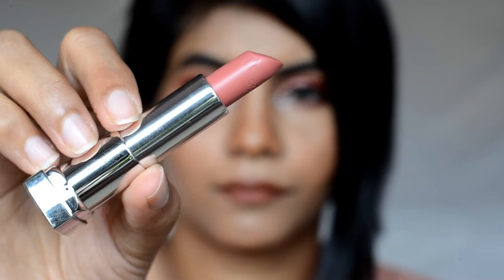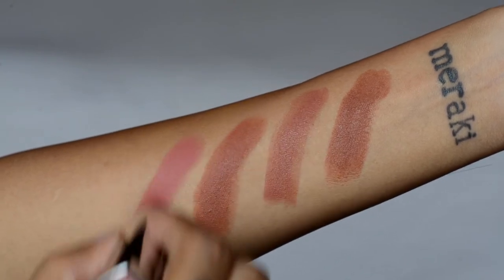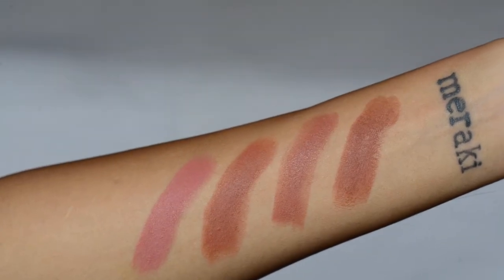Next is also from Maybelline — the Powder Matte Lipstick in Touch of Nude. It's a nude color with pink undertones. It has lovely pigmentation, creamy on application but with a powder matte finish. If you are a shade deeper than my skin tone, it may wash you out, so keep that in mind while purchasing it. It complements almost all kinds of makeup looks and doesn't transfer too much. It is very comfortable to wear throughout the day.